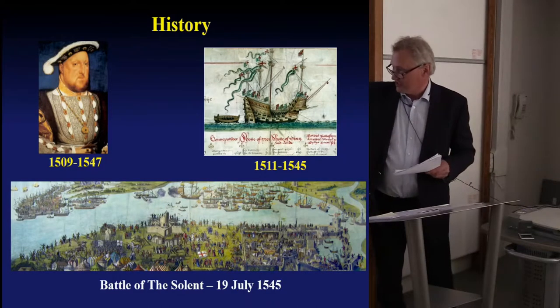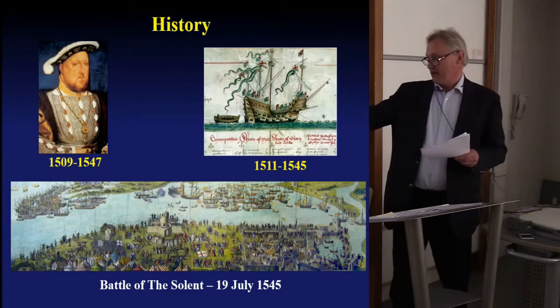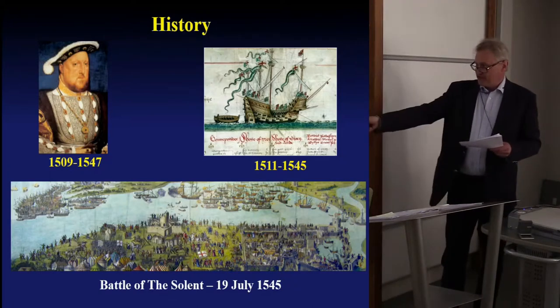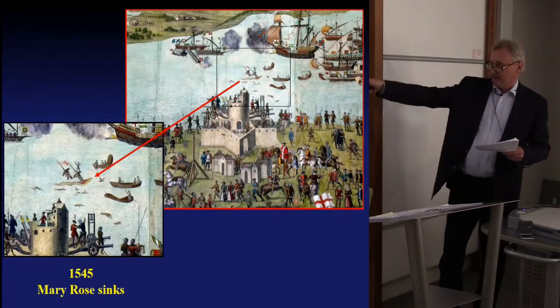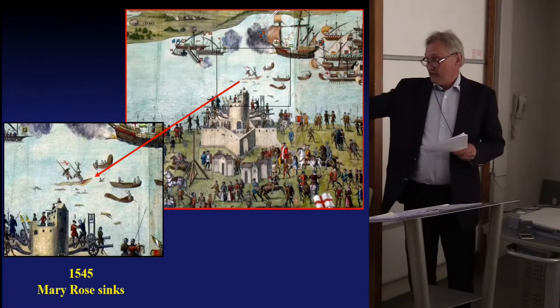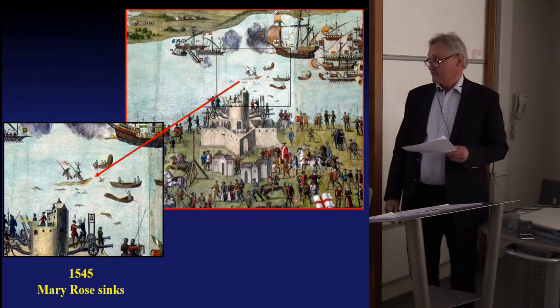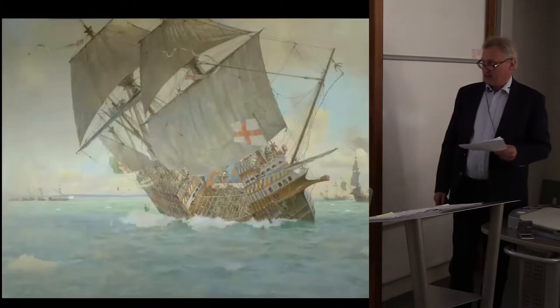It sank defending Britain against a massive French invasion fleet, which was actually bigger than the Spanish Armada. They were already pillaging and burning the villages on the Isle of Wight, and this is the English fleet coming out of Portsmouth, recorded in a contemporary picture. At the centre of the image we see Southsea Castle, and Henry VIII is actually watching, and sadly the Mary Rose capsizes and sinks in his vision.